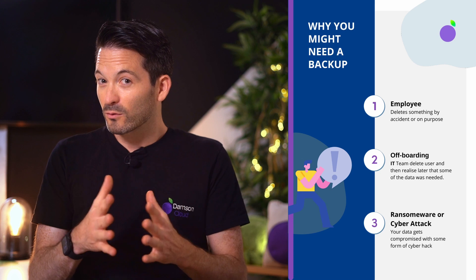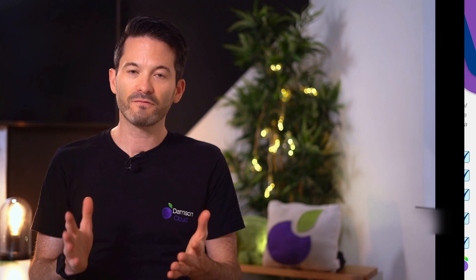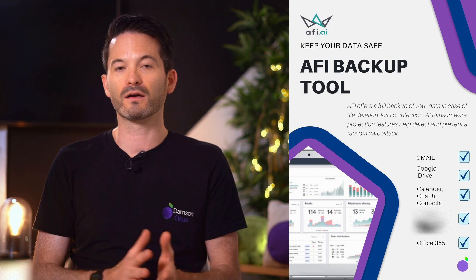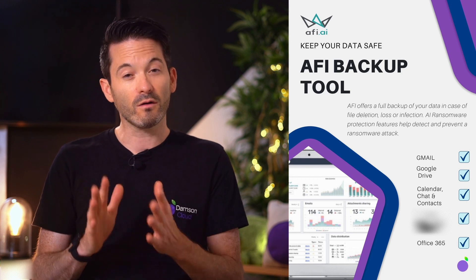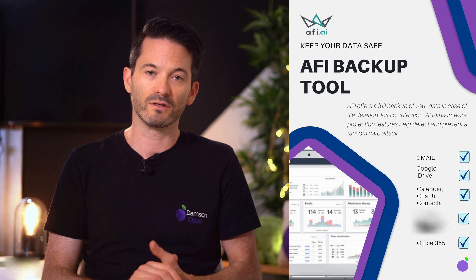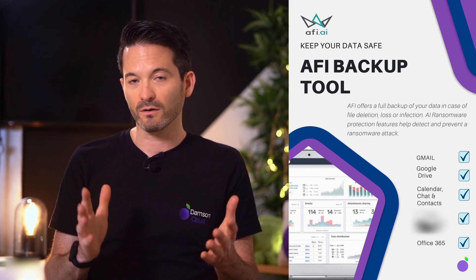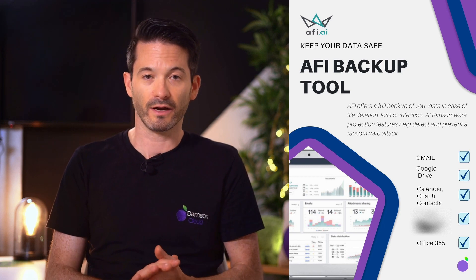So if those reasons aren't enough, then maybe a backup of your Google data isn't important to you. But it is definitely something that we recommend to all of our customers. The backup solution that we would recommend is AFI. Having reviewed the marketplace, AFI is the best-in-class backup solution for Google. It also backs up Google Cloud as well, so if you're looking for a solution for your entire Google environment and you also use Google Cloud, it's a great option. I'm going to go through some of the core features now.